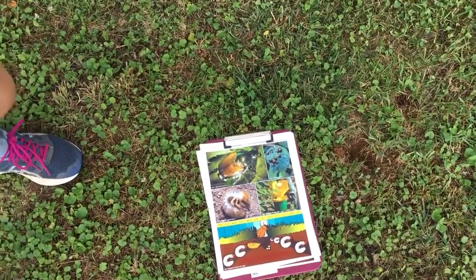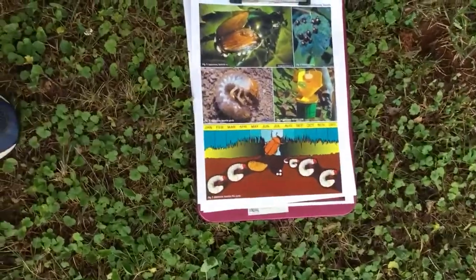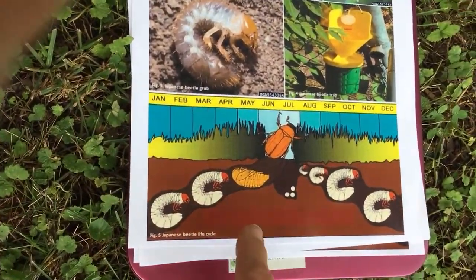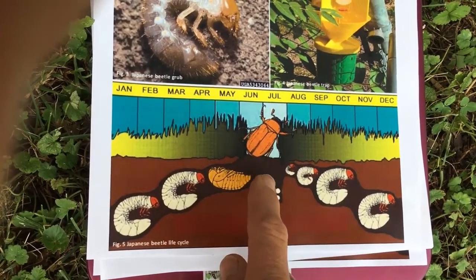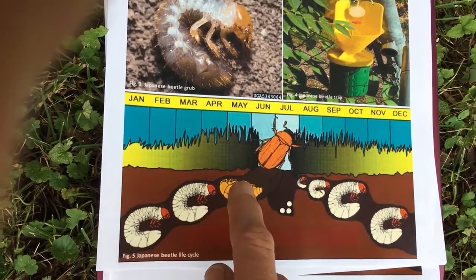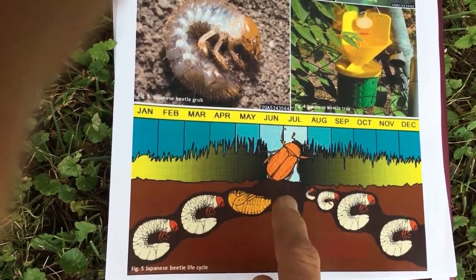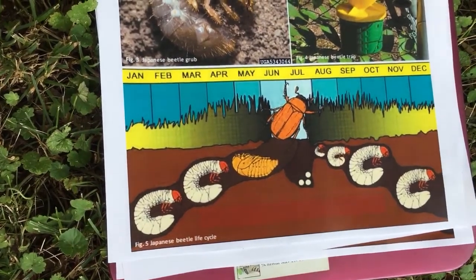This chart shows the months of the year, and here we are in June and July. At this time of the year, the grubs have surfaced to within one inch of the ground surface. That's easy digging for a skunk or raccoon, and so that's probably what's occurring in his yard.